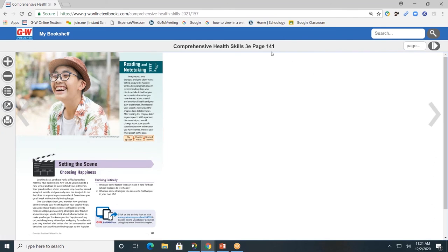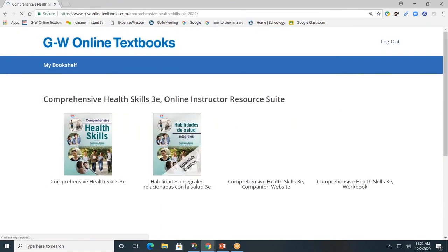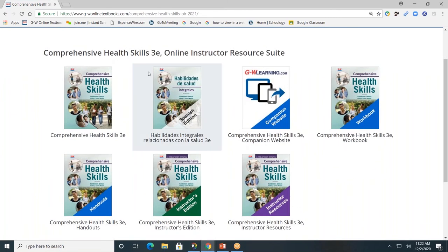We are on page 141 of the digital text, which will be the same as page 141 of the hard copy. You can go to another page by typing in the page number and clicking. You can also search the book by a key term such as vaping or nutrition facts — it will take you to all pages that include that key term, and the term will be highlighted. I'll click the My Bookshelf tab to go back to the main landing page. Our student textbook is available in full Spanish as well.